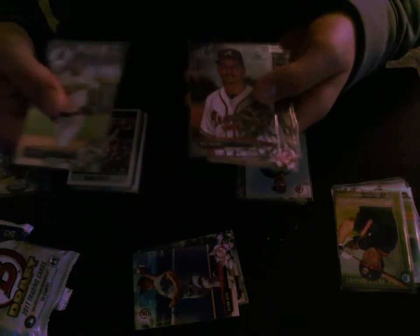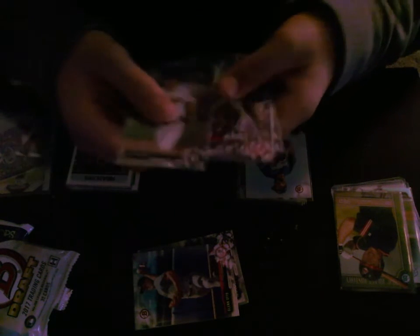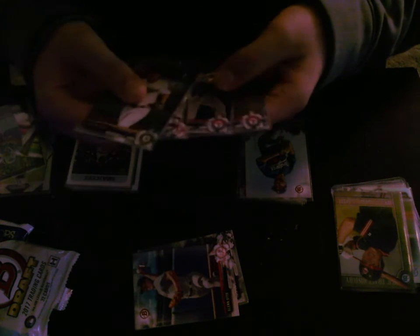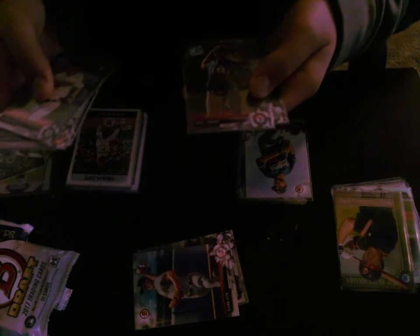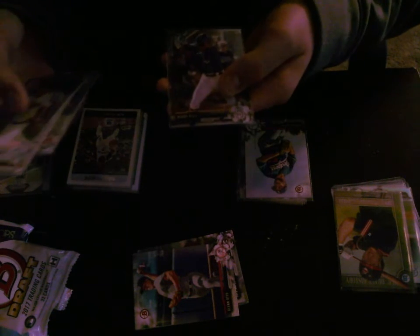And here's all the chrome. We got Austin Beck, Tori Bacon, Cannon Smith, Andy Abanez — I wonder if he's any relation to Raul Abanez — Ariel Horto, and Buddy Reed.